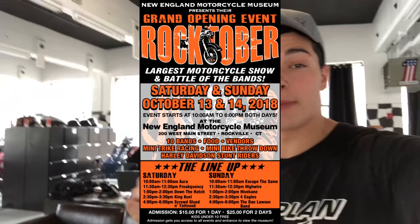It's a rider, absolutely. October 13th and 14th is Rocktoberfest down here at the New England Motorcycle Museum — it's a grand opening event, battle of the bands, and the largest antique motorcycle show. Captain America's got his new outfit on too, so it's about to get real. When I break out the element, it's time to send it.